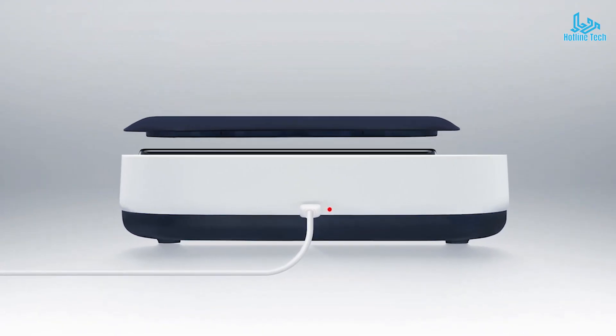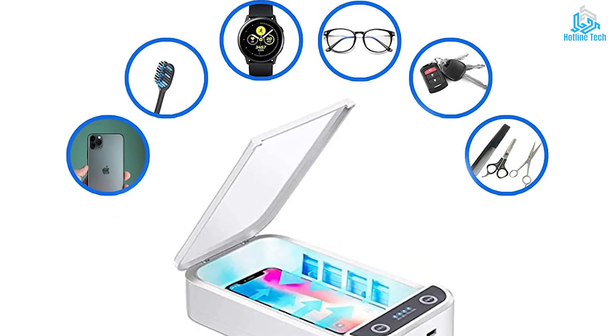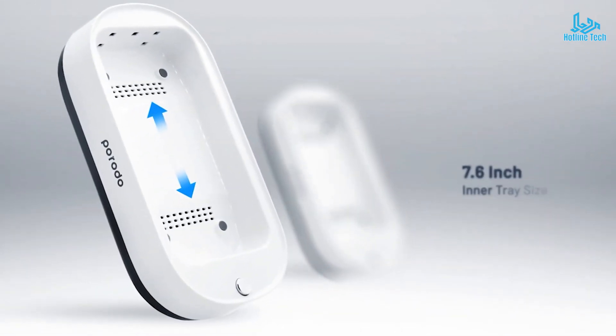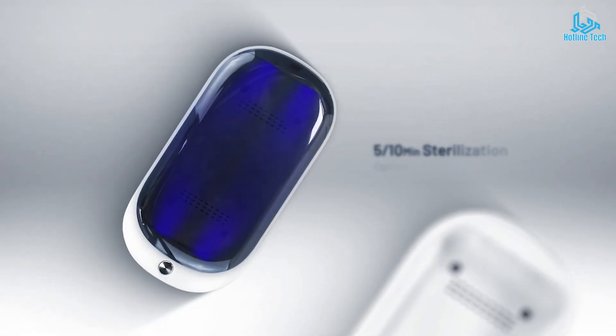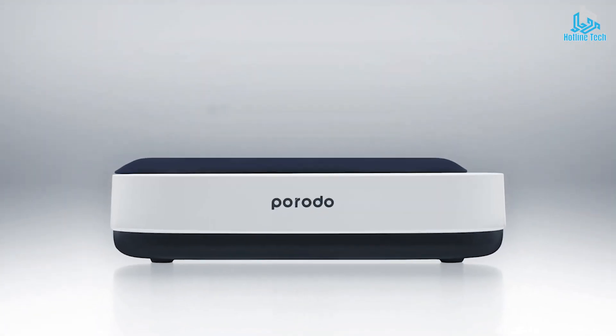Portable UV sanitizers can be used on various items such as mobile phones, keys, and other personal belongings to kill bacteria and viruses. They are becoming increasingly popular in light of the COVID-19 pandemic as people look for effective ways to sanitize and protect themselves from harmful germs.